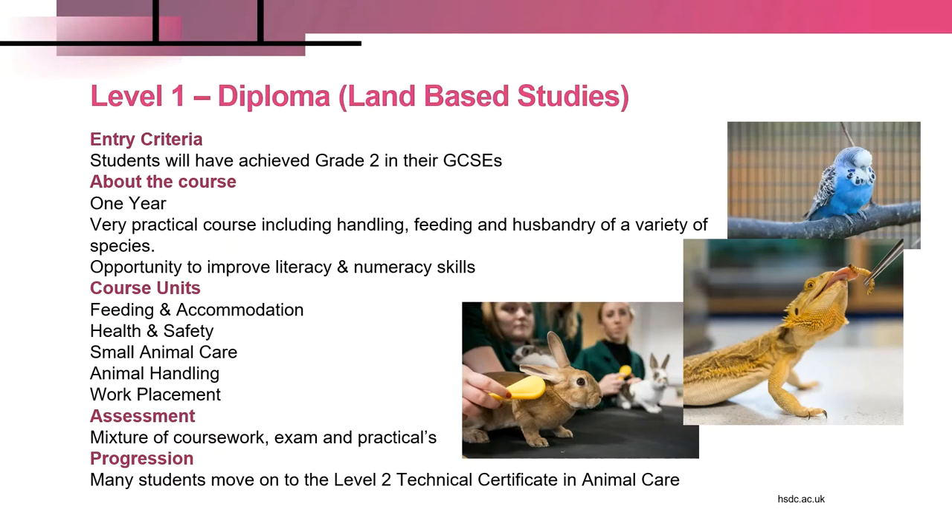Students will also improve their literacy and numeracy in separate maths and English classes, and they'll have to complete the following units to gain the Level 1 qualification: feeding and accommodation, health and safety, small animal care, and animal handling. There is also some work placement that students will be asked to complete, and we'll help them get those placements. Assessment will be completed with a mixture of coursework, exam and practical assessments. Many students complete Level 1 as a stepping stone to go on to Level 2.